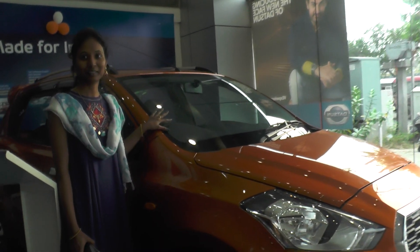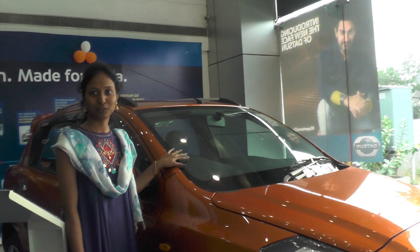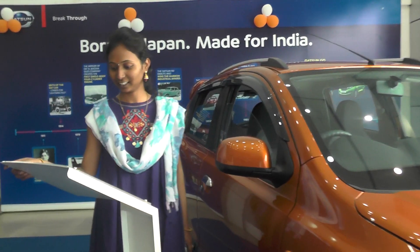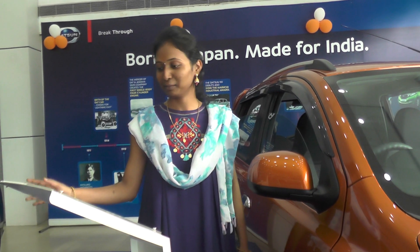Smarties are very good. I'll tell you a lot. This vehicle is very good. This vehicle is a 200cc vehicle. BHP is 68. Top is 104 mm.